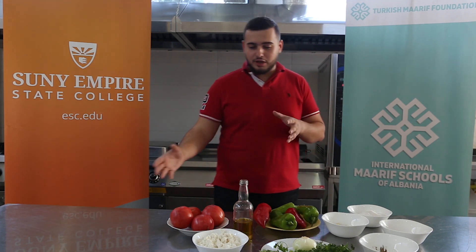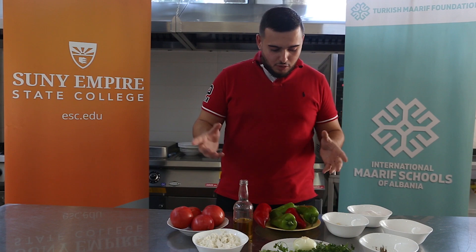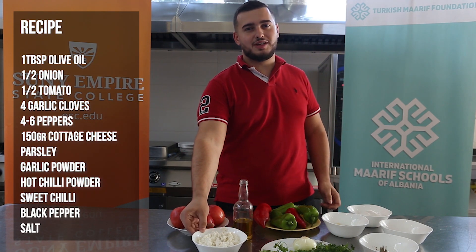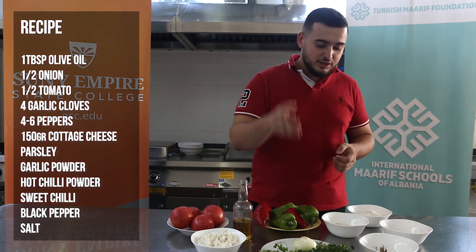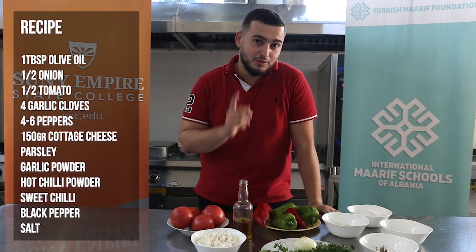I'm going to guide you through the ingredients, just a quick thing. So we have peppers, tomatoes, cottage cheese — this is the main ingredient that we need — olive oil, onions, parsley, garlic, and we need to add some spices.